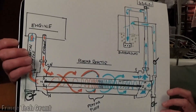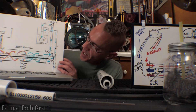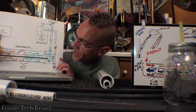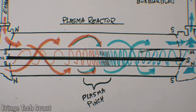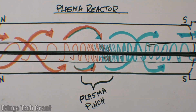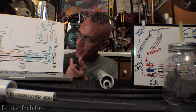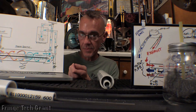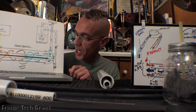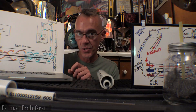The actual cracking of the molecule into its constituent atoms happens near the center of the plasma reactor in what's called the plasma pinch. The reason it's called the plasma pinch is because your ionized vapors are not only being magnetically squeezed, but they're being superheated at the same time. The molecules — your fuel vapor molecules — are going to be cracked into their constituent atoms.